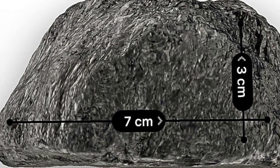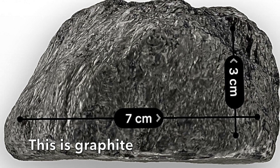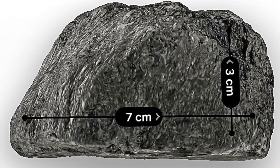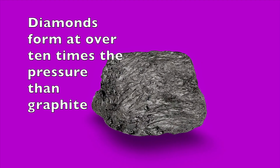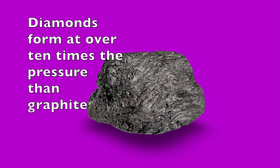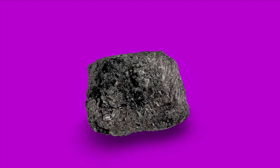Graphite forms relatively near the Earth's surface because pressure and temperature are lower there. But diamond forms at about 150 kilometers underground — 100 miles — where pressures and temperatures change the carbon into its famous diamond structure. In fact, some diamonds have been found to contain minute amounts of stishovite inside.